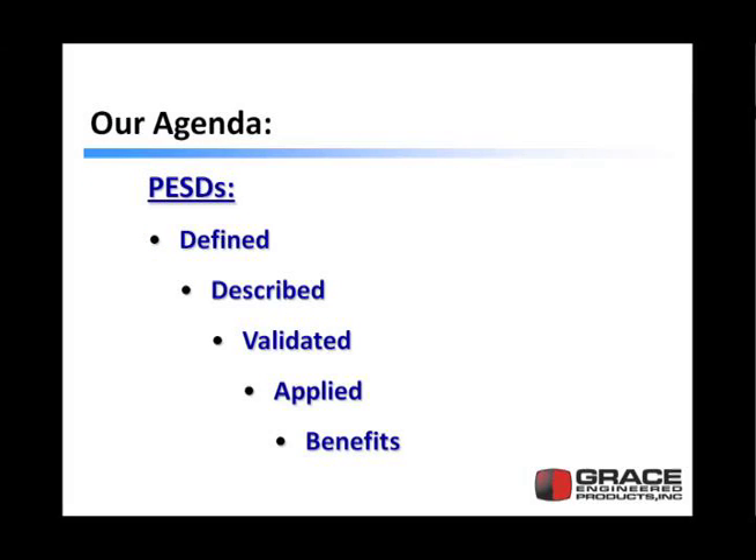Our agenda is simple: permanent electrical safety devices defined, described, validated, applied, and the benefits described.